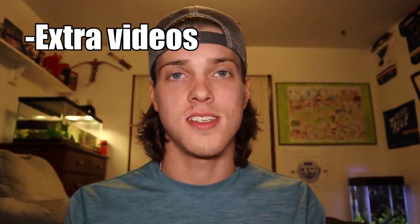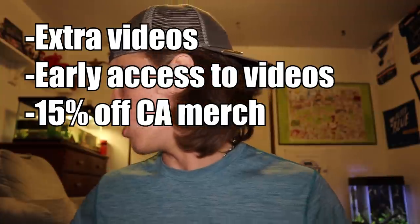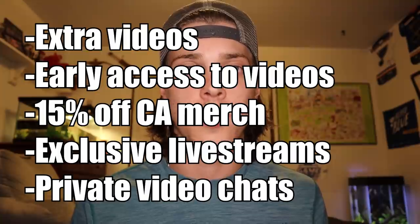The ten gallon tank is going to go to one of my members. I started a members-only option where you can pay five dollars a month and get extra stuff from my channel. If you become a member you'll get extra videos and footage no one else sees, early access to my regular videos — at least a day, maybe two or three days early — 15% off all my merch, access to members-only live streams where you can ask me questions, and I plan on choosing random members to video chat every once in a while.